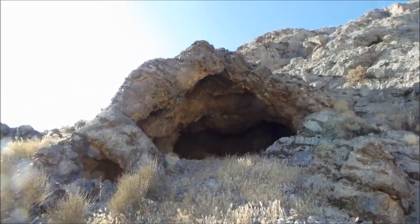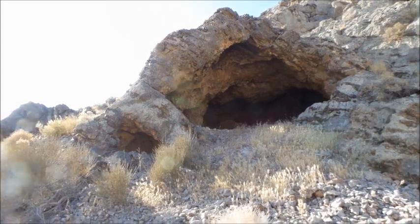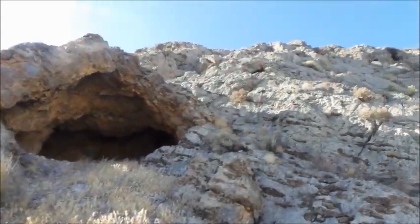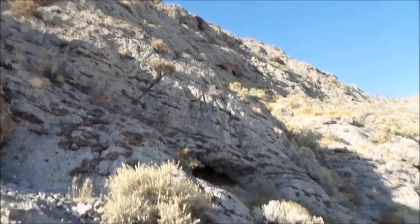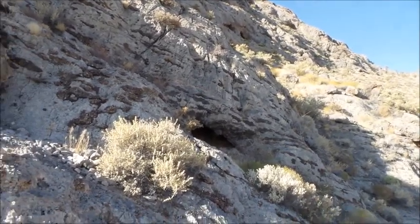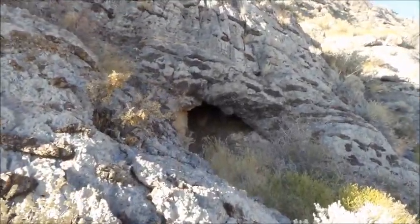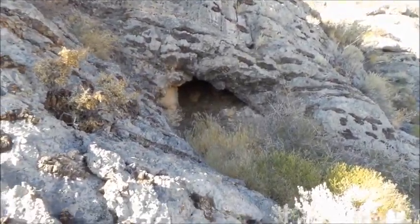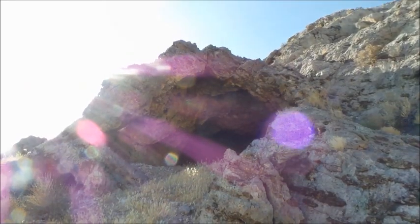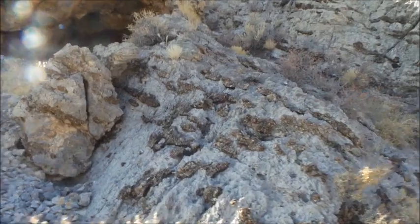Look at this big cave — pretty cool. There's a little cave right next to it. And then we're gonna go up the hill for those. But there's a little cave right there. It looks like that cave might be connected to this one. The sun's blocking it.